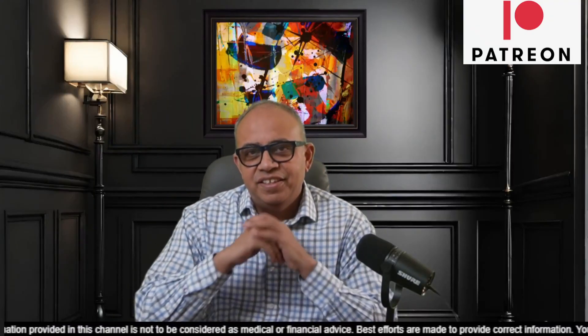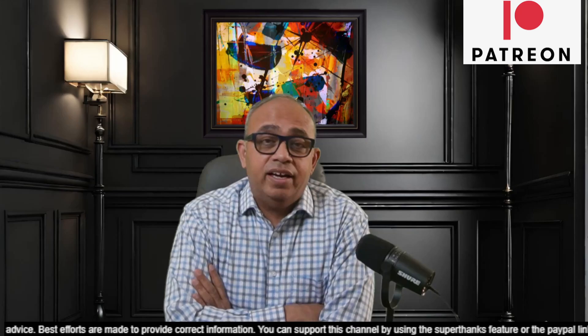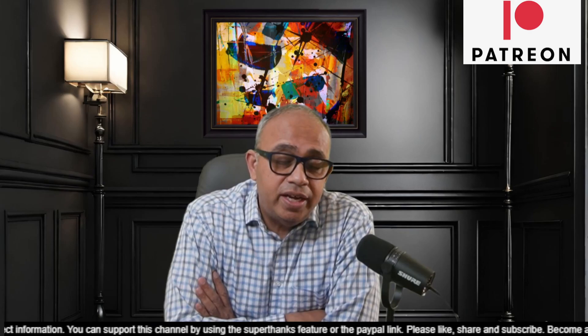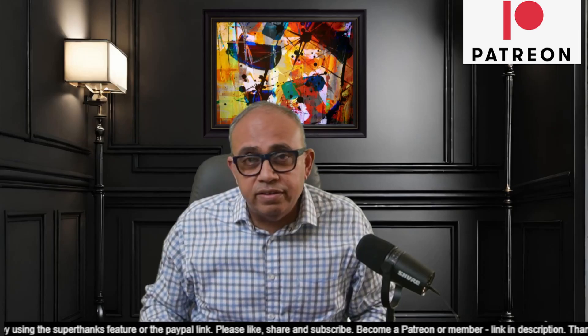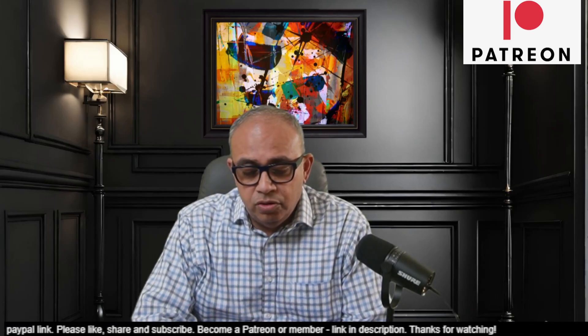Hey all, welcome to ShareTrek. This is Raj here. Friends, I am very excited today to share some information about a comment I got recently in our HIV channel. It seems that we are attracting people from bioengineering as well, so not all of our videos are watched by HIV patients, but also by people who are studying medicine in other areas. A very interesting question has come to me from a person called Ujwal.